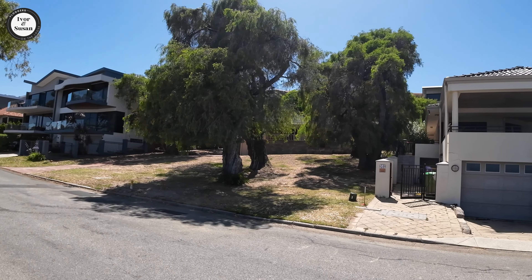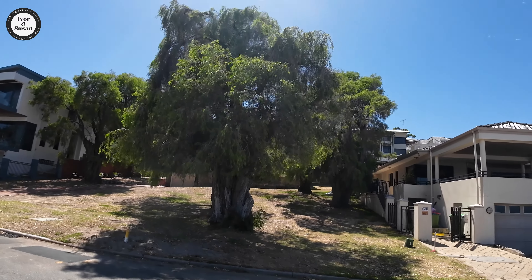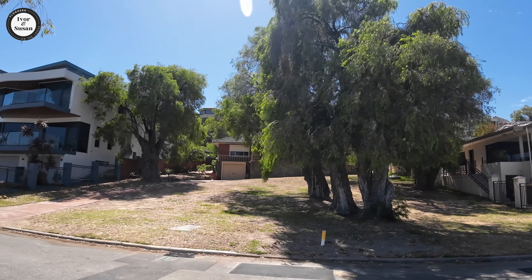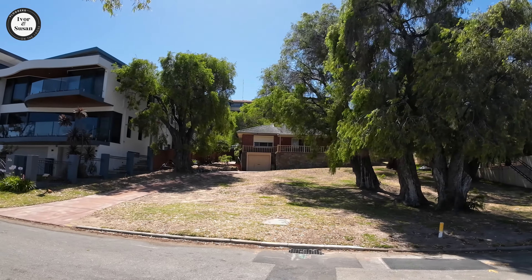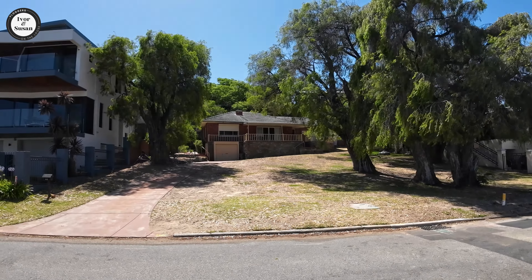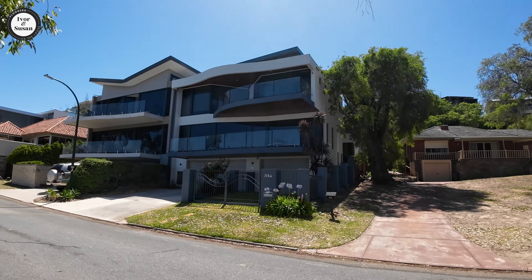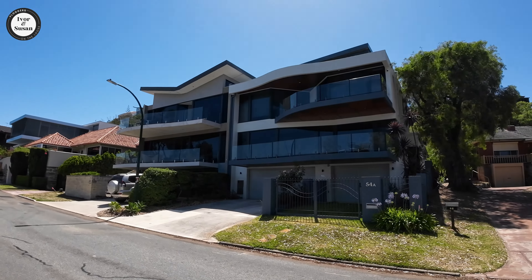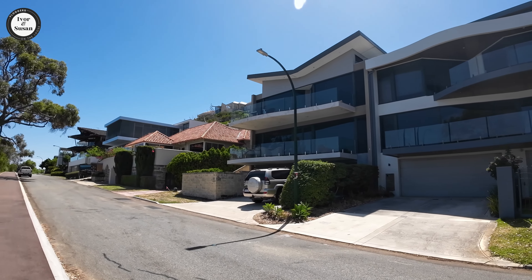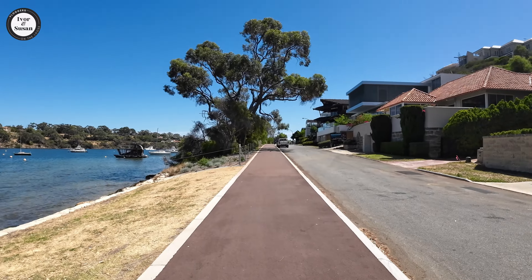Now look at all the mansions. There's one of the original houses over there — it's got five or six peppermint trees on that block, and half the block is vacant in front because it's set right back. All the other houses are pretty well forward. That would be one of the original houses in Bicton. All these here are fairly modern — a lot of those older houses would have been demolished over the years and replaced.